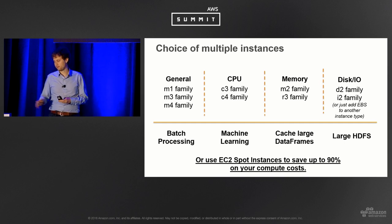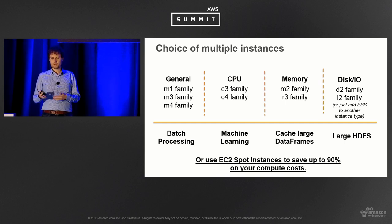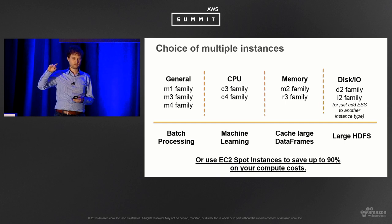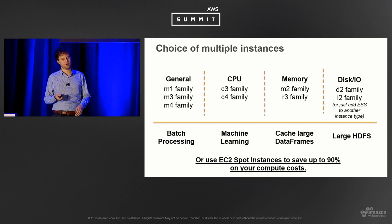EMR also integrates with EC2 Spot. EC2 Spot allows you to bid for capacity, and assuming the dynamic market price is lower than your bid price, you'll get that hardware at the price you bid — often saving up to 90% on underlying compute costs. One caveat: if the market price goes above your bid, the instance can be reclaimed. But because Spark is a distributed system that handles node failures, a mix of on-demand instances and Spot instances can save a lot of money while maintaining enough availability.